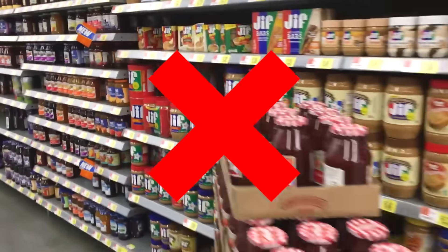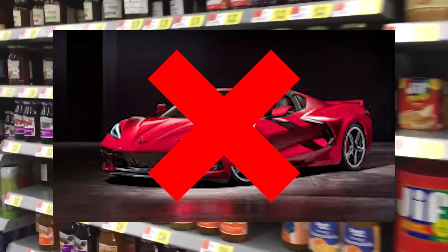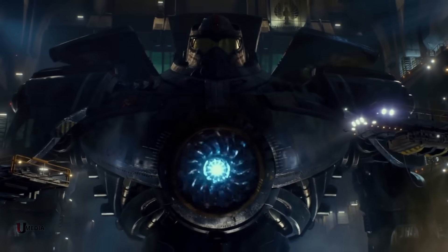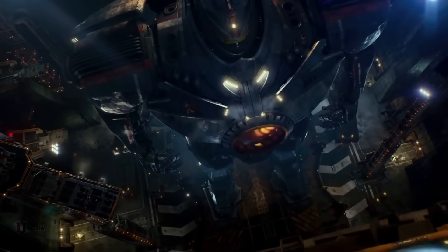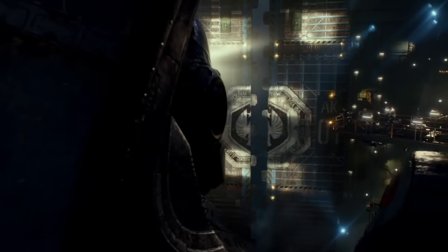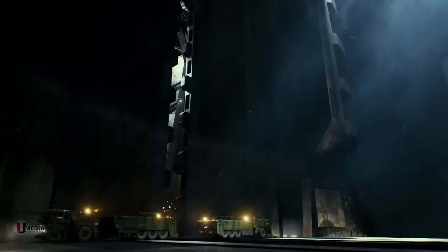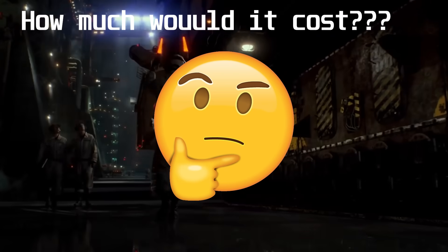Forget a new car or a house — we're talking about the single most complex, outrageously expensive machine humanity could ever conceive. So today, we're cancelling the apocalypse and calculating the bill. We're going to break down, piece by giant city block-sized piece, the real world cost of building a Jaeger.